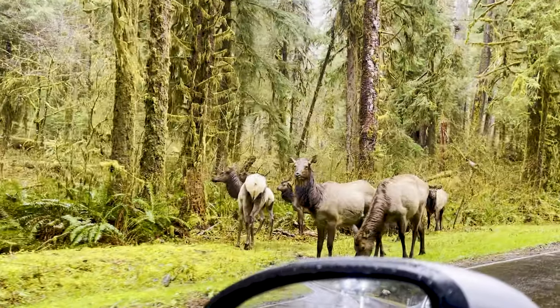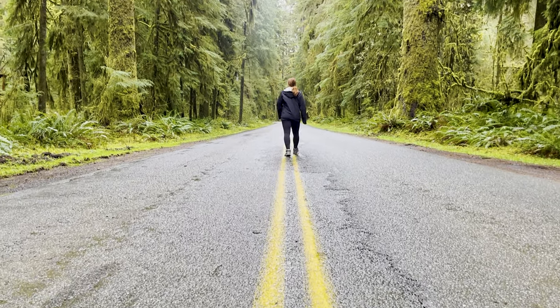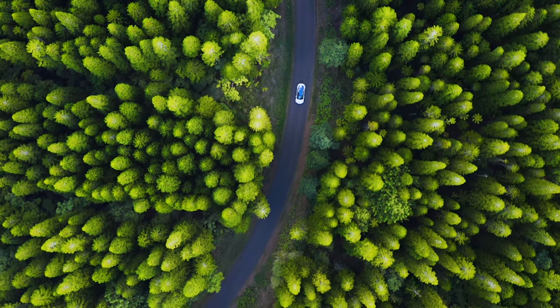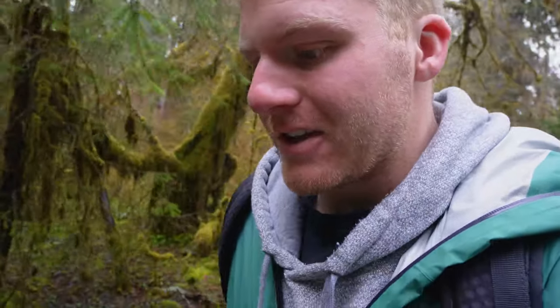Second stop on our Olympic National Park tour: we have just made it to the Hoh Rainforest. Even just driving around here in Olympic National Park is amazing — we saw some elk on the way in, and the roads are cut through these huge trees, which is absolutely amazing. Right now we are here at the Hall of Mosses trail, and as you can see the moss is very prevalent, so we are super excited to see what this trail is all about.